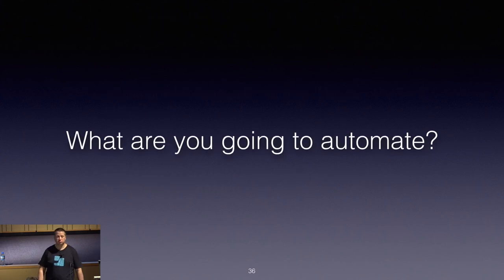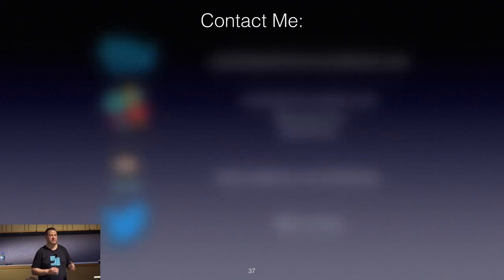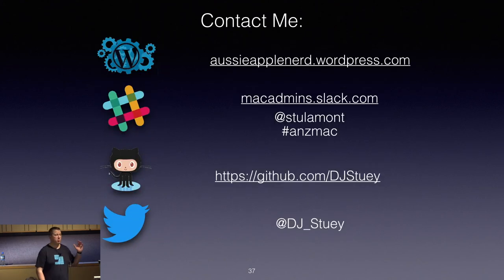If you want to contact me or get any of the stuff shown here today, my details are there: my WordPress blog at aussieapplenerd.wordpress.com. If you're not already a member of the Mac Admins Slack channel, please join — you'll find me on there as Stu Lamont. I'm always in the Anne's Mac channel. All of this stuff is on my GitHub at github.com/djstewie. I'm also on Twitter. I was going to take some questions but I'm out of time, so thank you guys, and I hope you got something out of it.